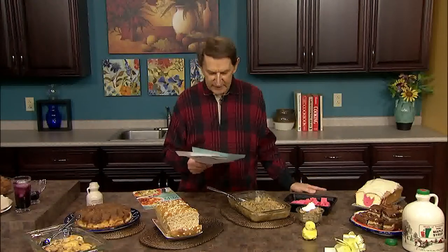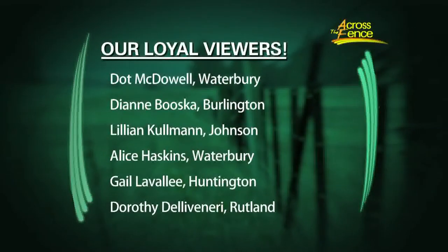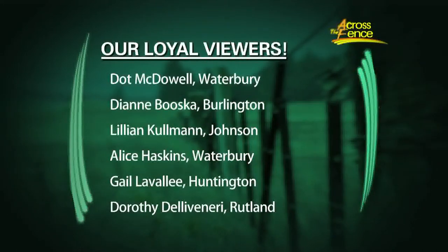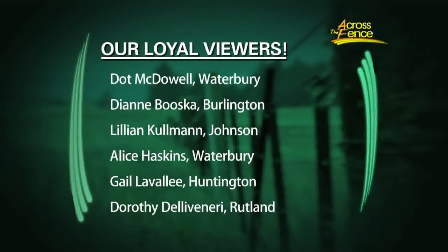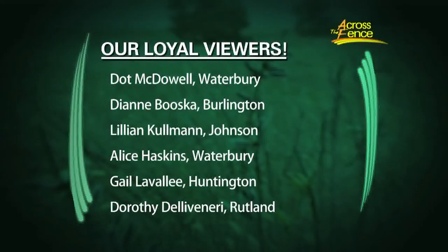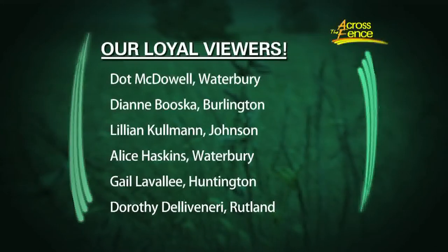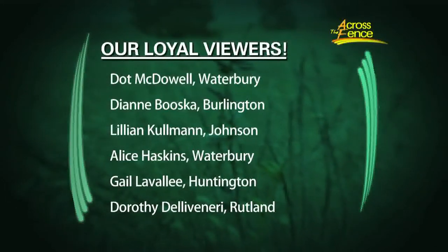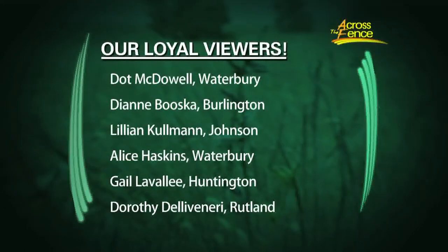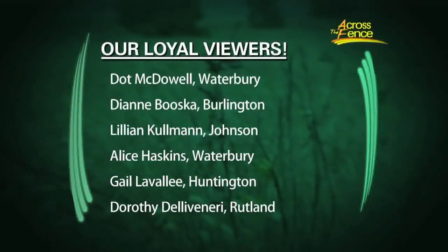Before moving on to desserts, Lynn shares that they've been receiving very nice letters about the 60th anniversary show from February. Loyal viewers include Betty McDowell of Waterbury watching since 1996, Diane Busca of Waterbury watching since grade school, Lillian Coleman of Johnson receiving their recipes since the 1970s, Alice Haskins from Waterbury, Gail Lavallee from Huntington, and Dorothy Delavaneri from Rutland, who has been collecting their recipes for many years. All their cards and notes are read and appreciated.